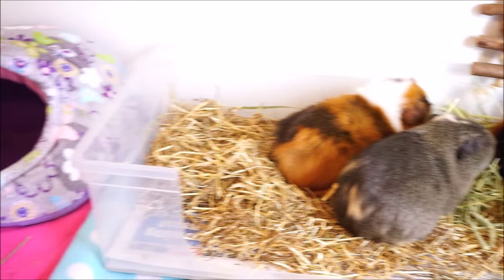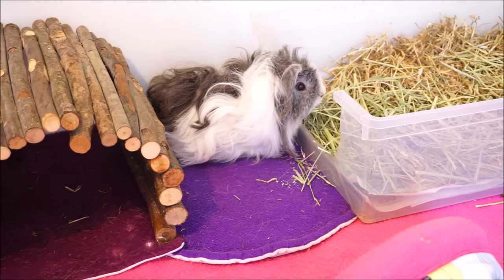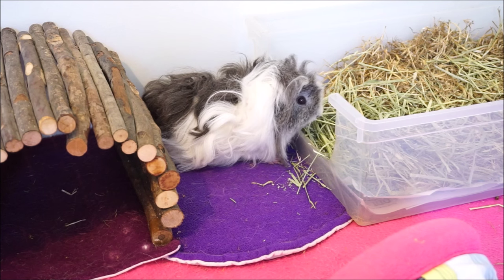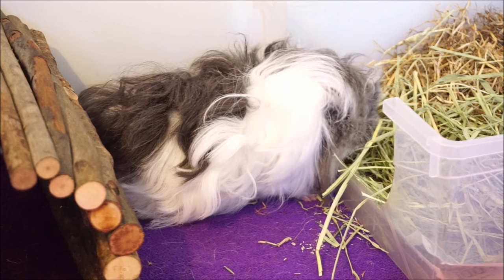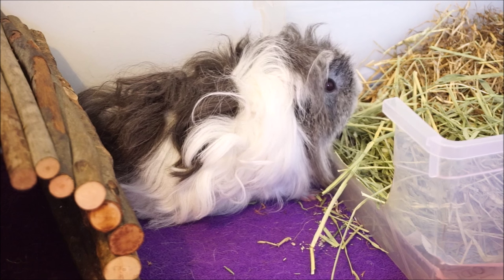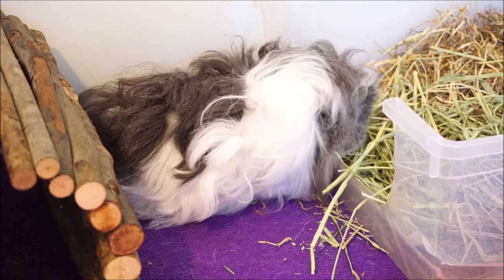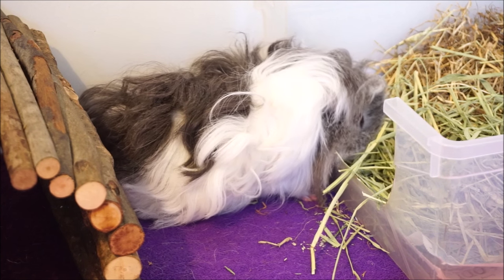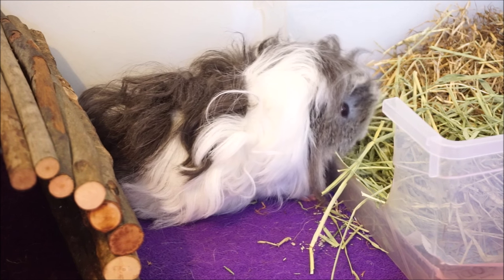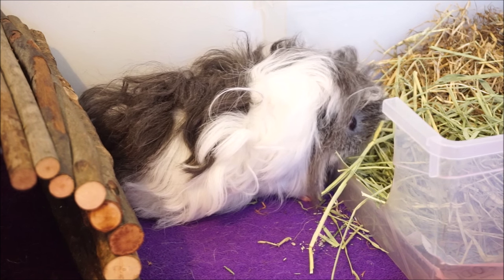But one thing that definitely does vary depending on whether they are long haired or short haired is the amount of care in terms of grooming, bathing, and trimming that long haired guinea pigs need. With all that lovely long hair, they are more likely to get bits of hay, bits of bedding like wood shavings stuck in their hair. It might cause knotting and tangling, and if not groomed properly it can form hard mats of hair — really compacted tangles that stay there, snag on things, and are very uncomfortable for them.